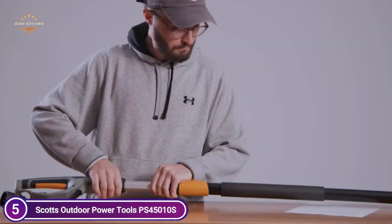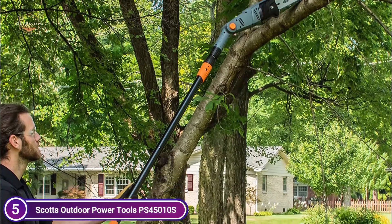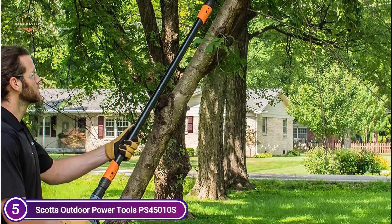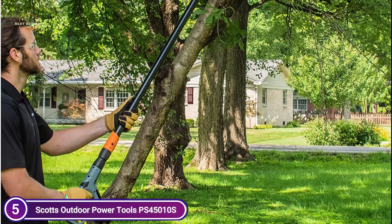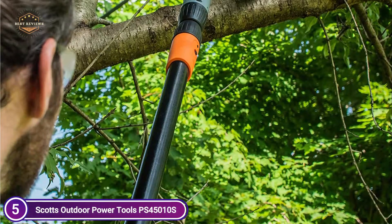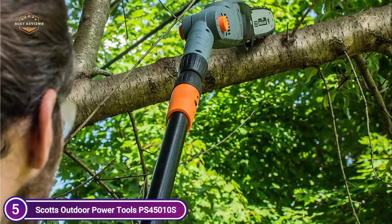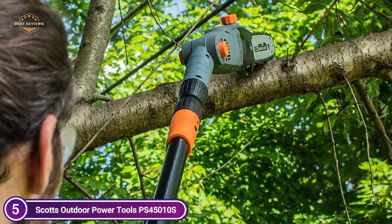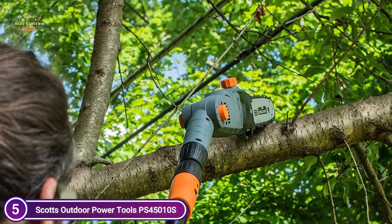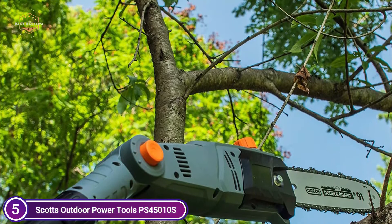Since it is a corded electric tree trimmer, the cord retention hook is a crucial feature that gives you a smooth and pleasant cutting experience. This Scott's Branch Trimmer comes with 5 adjustable cutting angles that you can select with the simple push of 2 buttons. The pole saw can help you reach high branches and cut through difficult-to-access areas by adjusting the chainsaw to efficiently cut the desired branch while staying clear of obstacles above.